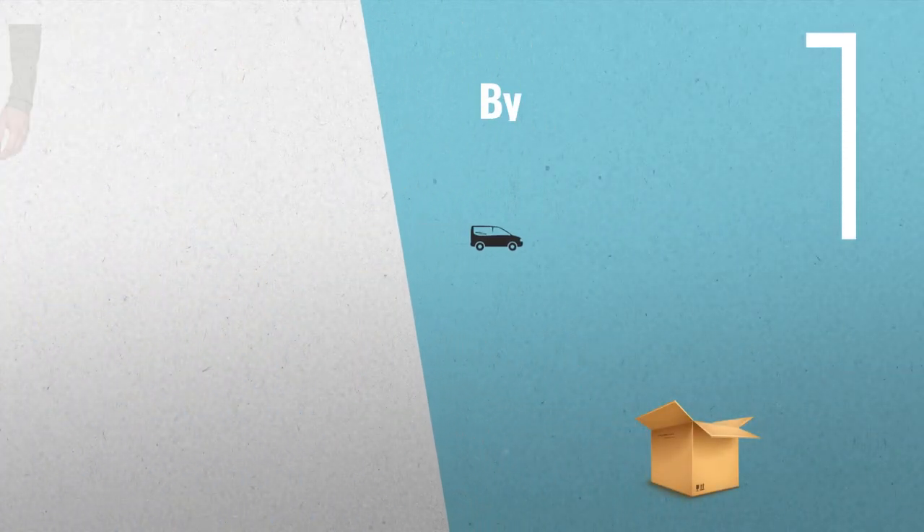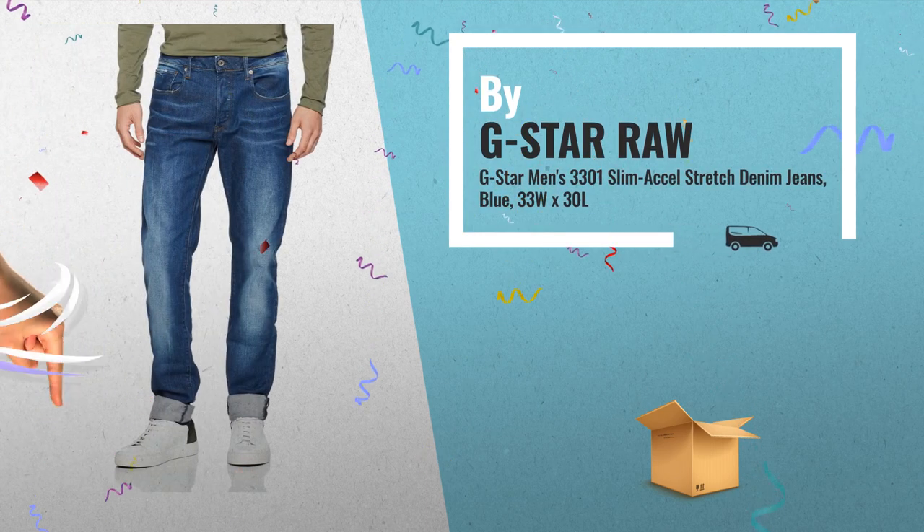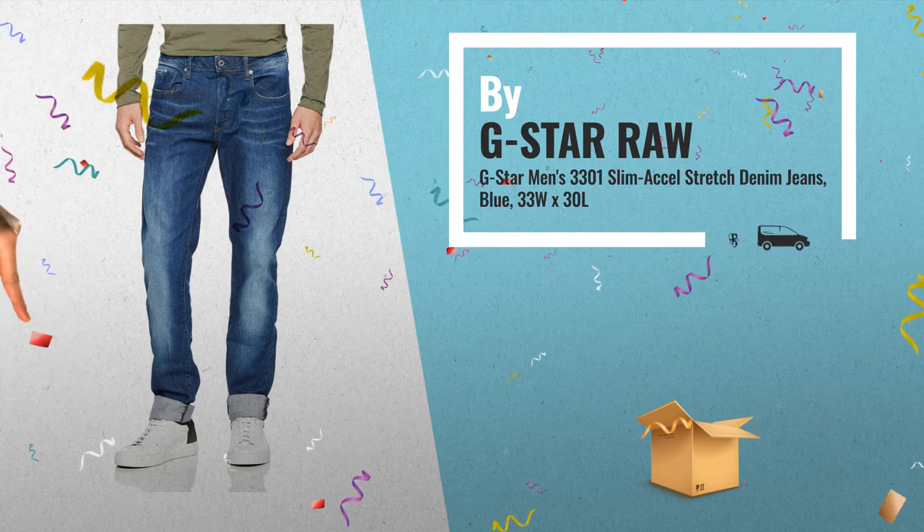Number 5: G-Star Men's 3301 Slimmer Cell Stretch Denim Premium Jeans, by G-Star Raw.